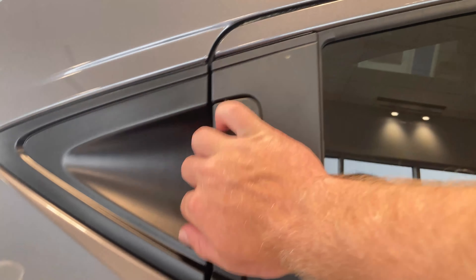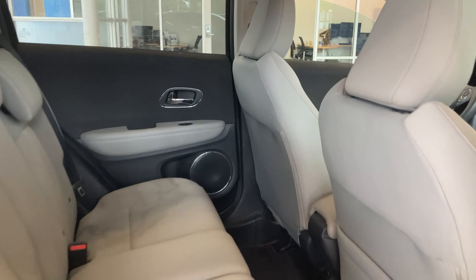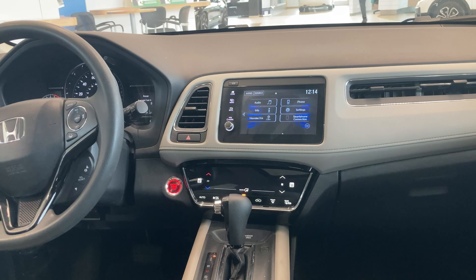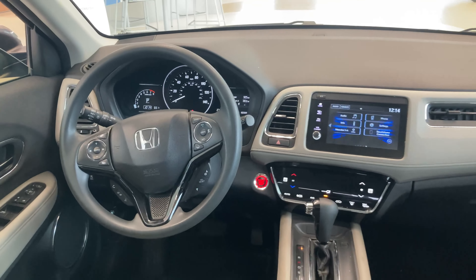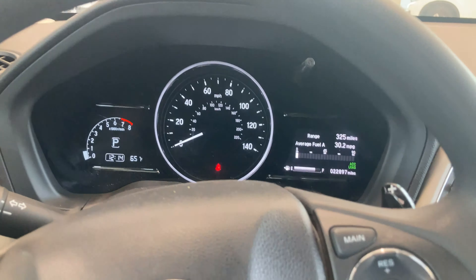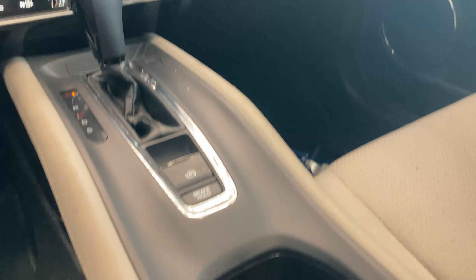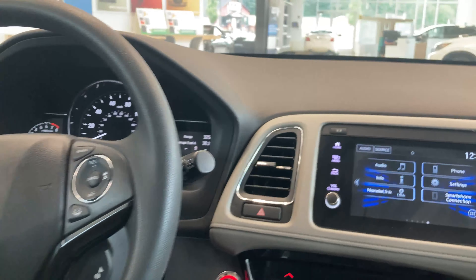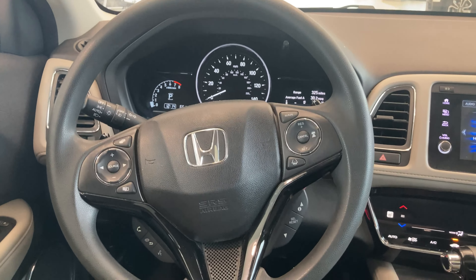Now entering the previous generation HR-V, let me show you the interior differences. This HR-V has a pretty standard interior. Moving inside to the cockpit, you'll notice it had a six-inch touchscreen with standard styling all around — nothing bad, Honda is known for reliability and versatility, but nothing too eye-catching. You had your analog gauge cluster, a six-inch touchscreen, a push-to-start button, climate controls, and a steering wheel with cruise control, lane keep assist, and hands-free voice calling.